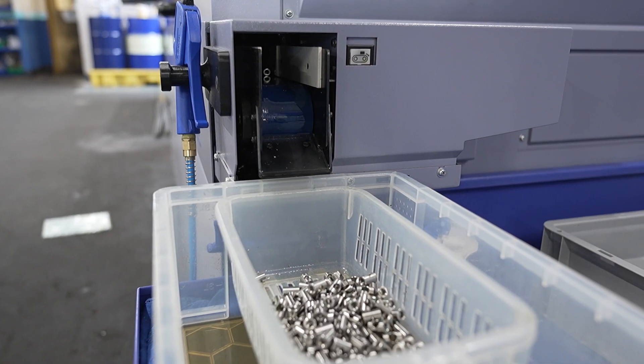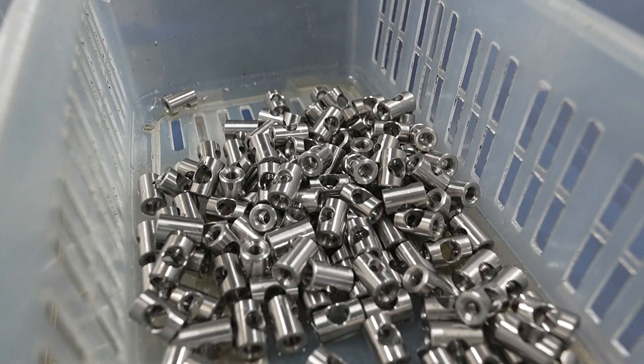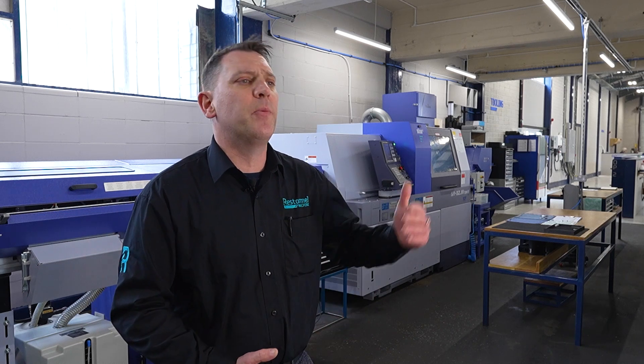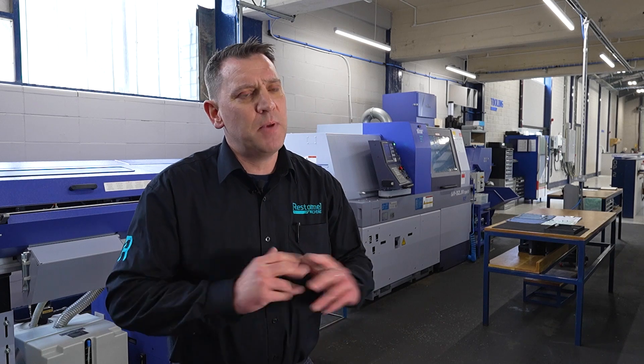What I really like about Star is their approach to how they sold the machine to me. It wasn't a forceful sell — it was gentle, it was persistent, it was asking me what I wanted, looking at what we were going to do with it, looking at where we wanted to go with the technology. And with the new building and their assistance doing that, it was just a whole package for me and it just worked. And to top it all off, it's the same colour as my new factory. Happy days.